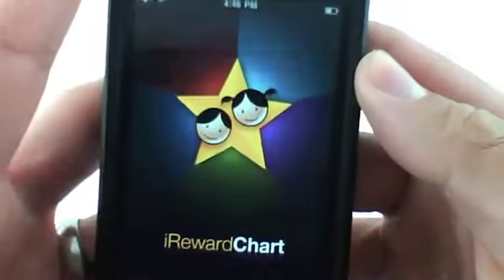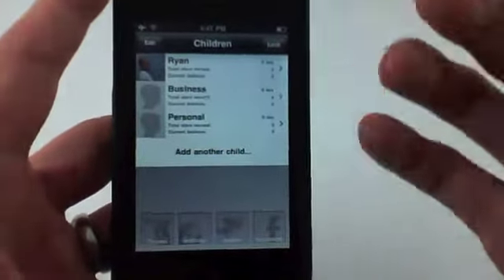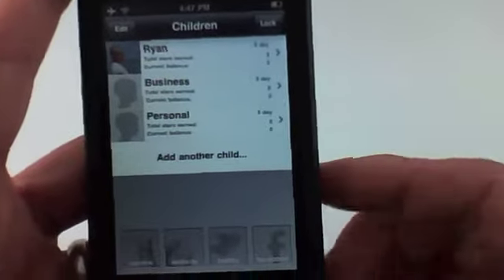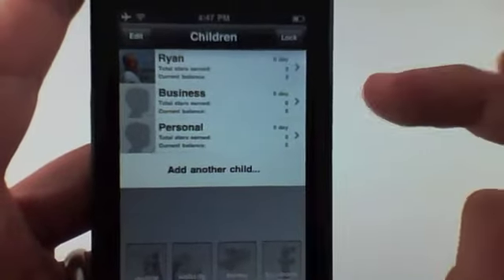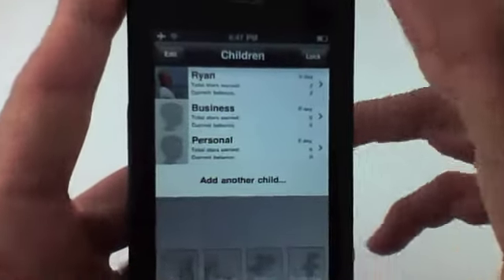iRewardChart was developed as an application for rewarding your children for doing good things. Now before you stop this video review and say you don't have any children and have no use for this application, I want you to hold on a second — I've actually found a cool use for my business and personal life that I don't think the application was originally developed for, but it's really good for keeping track of stuff.